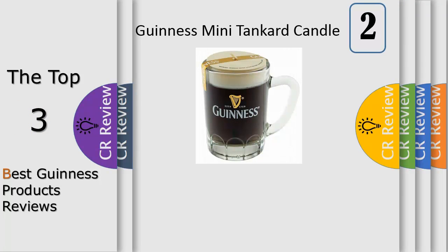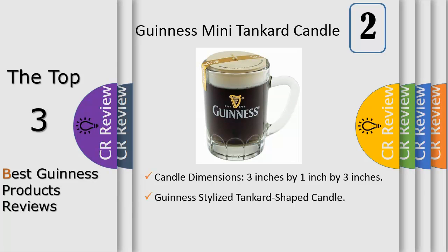This sleekly designed candle resembles a traditional glass of Guinness in color and logo, but carries the shape of a tankard glass. Thus, any Guinness lover can get a good idea of how some old fashioned Guinness looks in a tankard glass, without actually wasting any of the precious liquid. This great smelling candle provides a stylish Guinness flair to any home and is perfect for any Guinness lover. The Guinness Mini Tankard Candle is official Guinness merchandise.